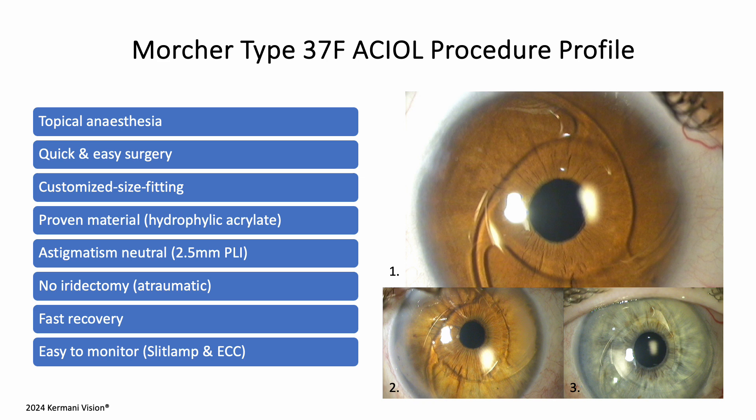The surgery performed under topical anesthesia offers patient comfort. The hydrophilic acrylate AC IOL implants are customized for size fitting and aimed to be astigmatism neutral at the 2.5 mm perilimbal incision. This atraumatic procedure does not require iridectomy. Patients recover quickly post-surgery, with monitoring through slit lamp examination and endothelial cell count measurements.